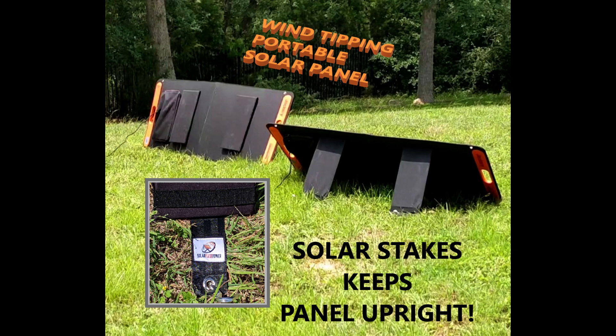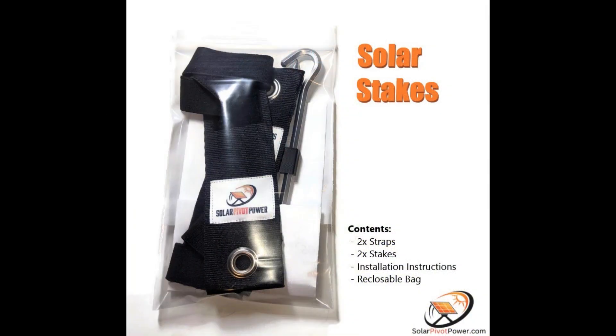If you're a solo panel user and you've had issues where the wind topples your solar panels over, please take a look at our solar stakes. They're available on Amazon and you'll find the link down in the description below. Thank you — see you next time.